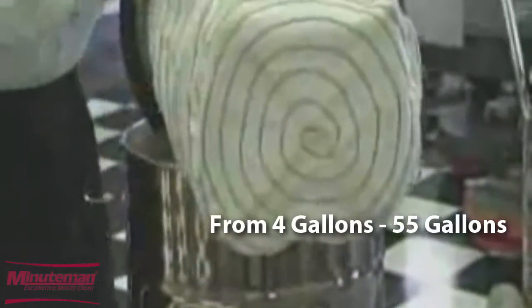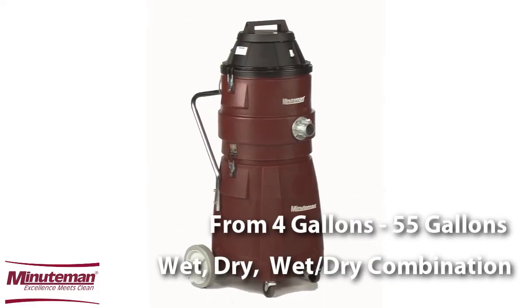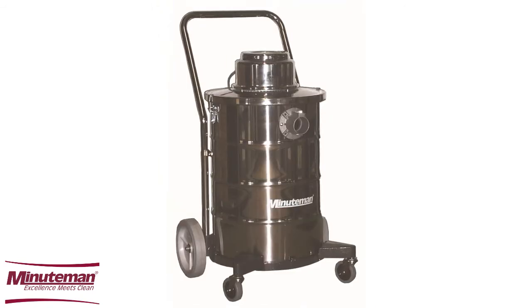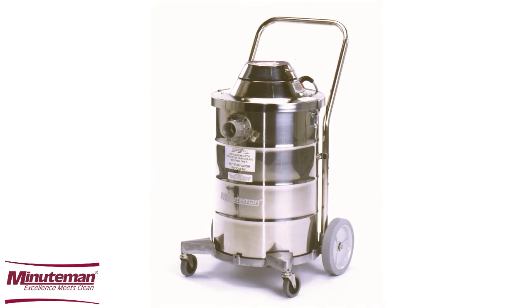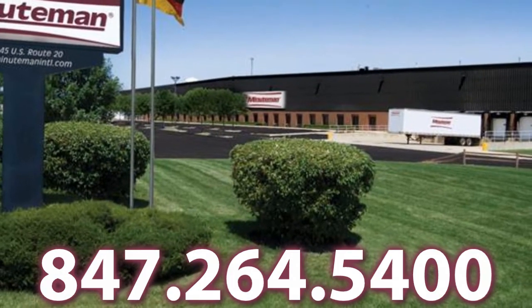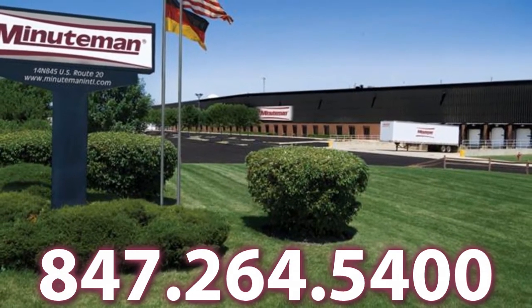Almost any capacity, size, and configuration can be adapted to your particular need. Options include electric or compressed air-powered, 115 volts, and polyethylene, painted steel, or stainless tanks. A wide variety of one and a quarter, one and a half, and two inch hose assemblies, tools, and attachments are available for many applications.